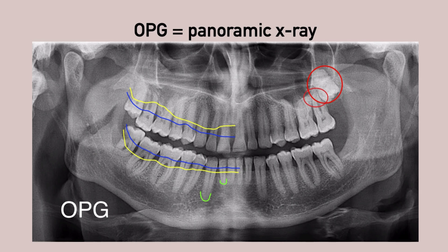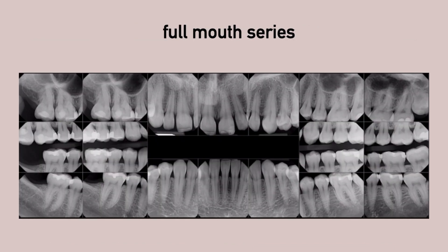Abscesses, or any other pathologies. This is a full mouth series, which involves a whole set of both bite-wings and periapical x-rays for each tooth, coming up to 18 single pictures, multiplying the x-ray exposure.